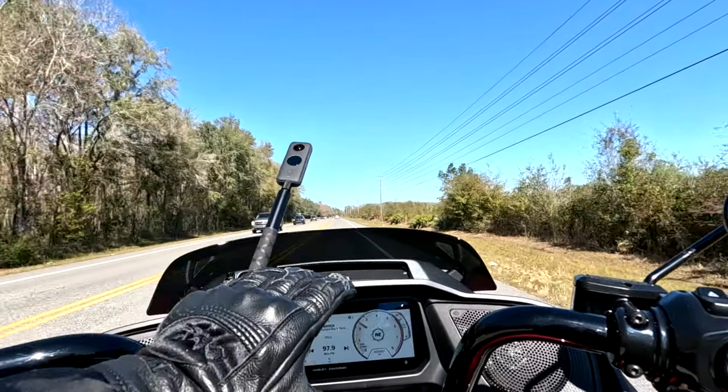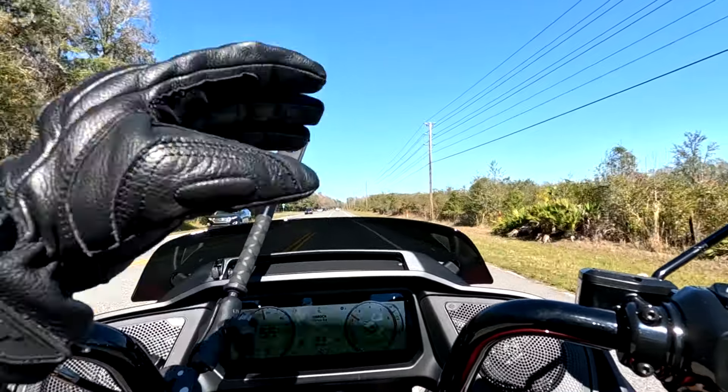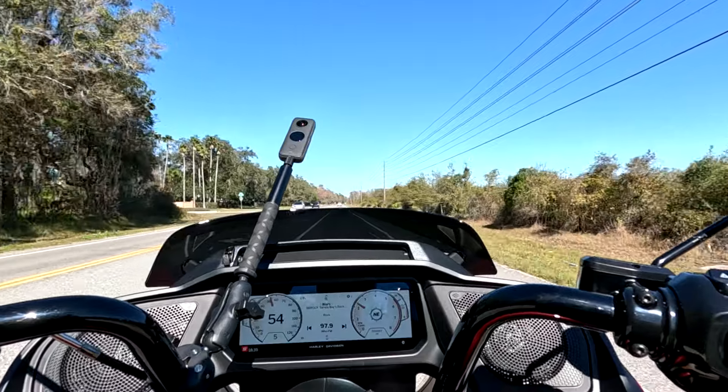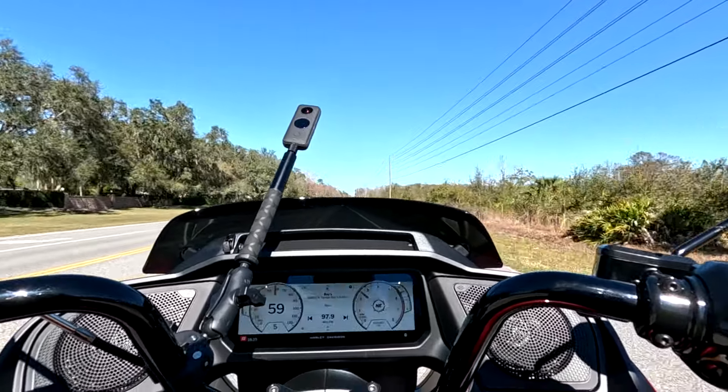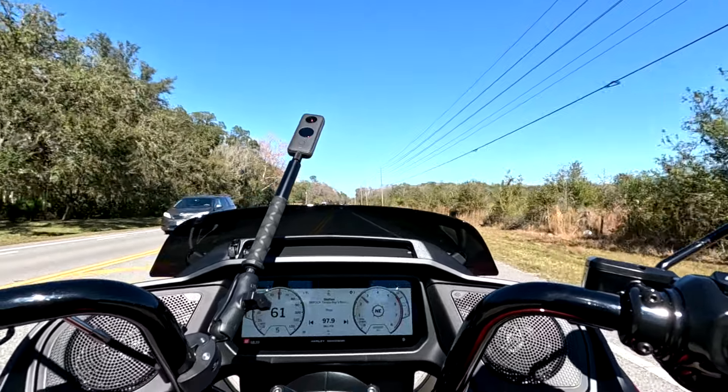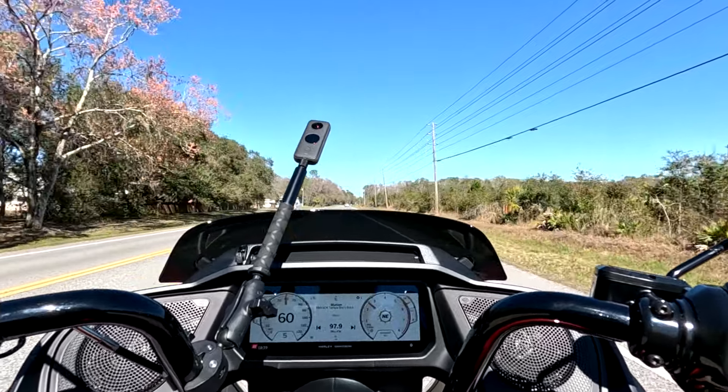The fairing is doing a really good job. As low as that windshield is, I'm not getting any buffeting — in fact, where the air is hitting is like the very top of my helmet. So it's doing a great job of blocking the wind.